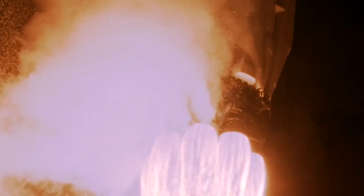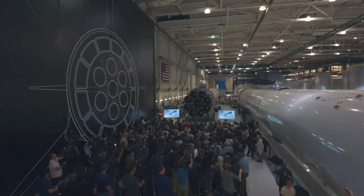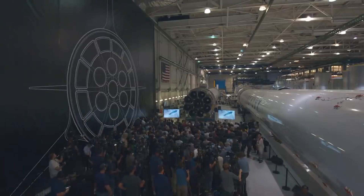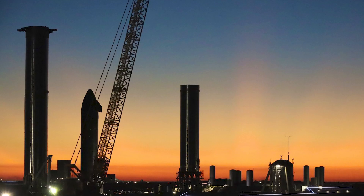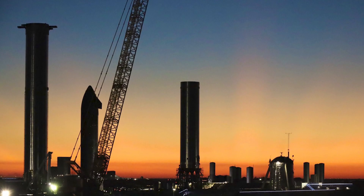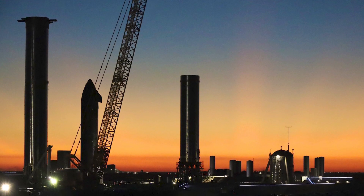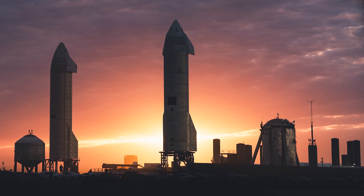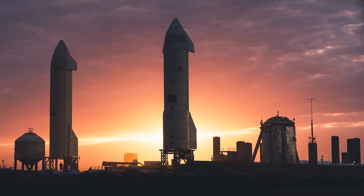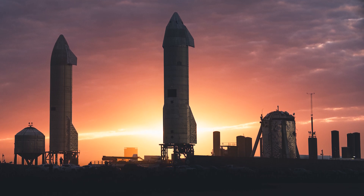In the IAC 2016 presentation, Musk specifically highlighted the autogenous pressurization system for the ITS booster and spaceship/tanker to eliminate the high-pressure helium system. Fuel tank pressurization can be achieved through the use of gas from the fuel line after leaving the regenerative cooling circuit, while oxidizer tank pressurant can be obtained from the turbo pump discharge, however requiring an additional heat exchanger on one of the preburners.